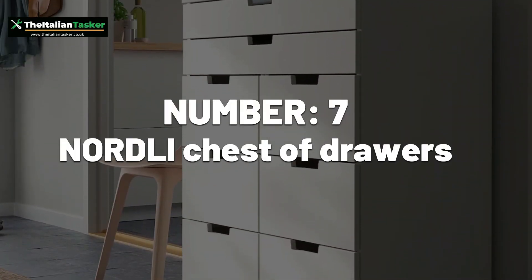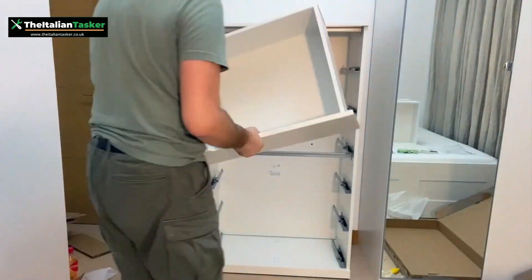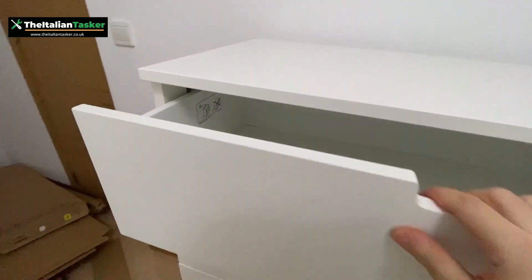Number 7: Nordli Chest of Drawers. This chest of drawers has many parts and requires precise alignment, which can be difficult for some people.